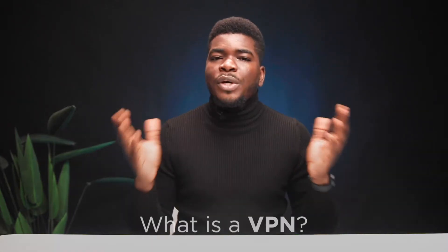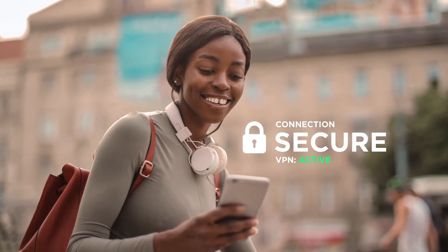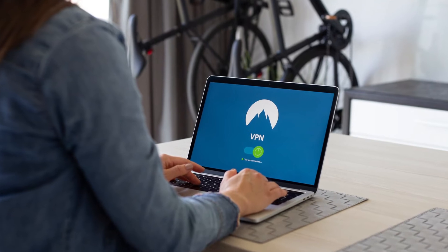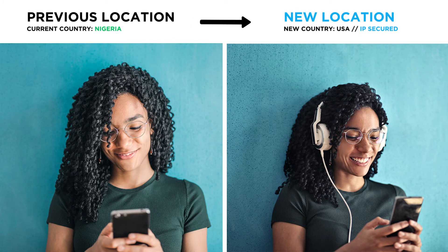First off, what is a VPN? A VPN, or Virtual Private Network, lets you create a secure connection to another network via the internet. It's usually an app that you have installed on your computer — your laptop, PC, Mac, or your smartphone. Once installed, a VPN does a couple of things. Firstly, it changes your location, or in more technical terms, your IP address.